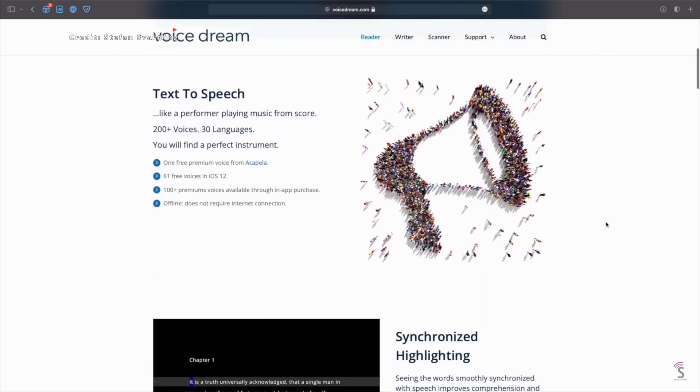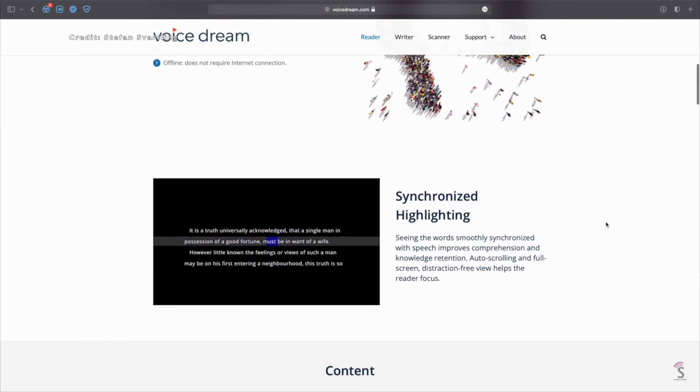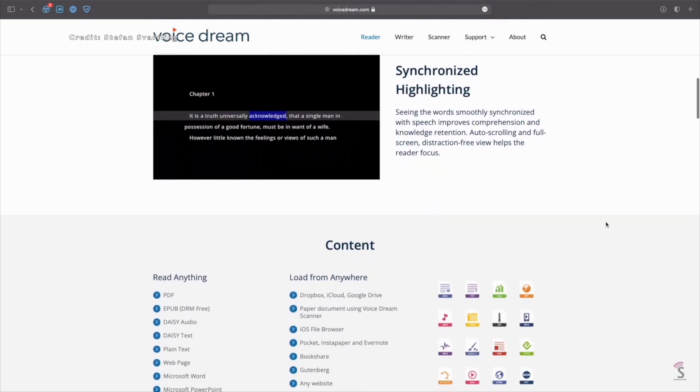Furthermore, Voice Dream Reader has integration with several popular platforms, such as Bookshare, Dropbox, Google Drive, Evernote, Pocket, Instapaper, and Gutenberg. The next app is BlindSquare.